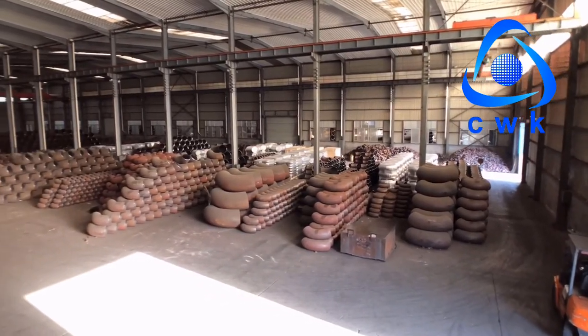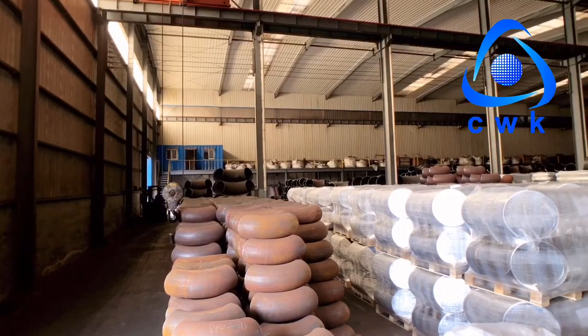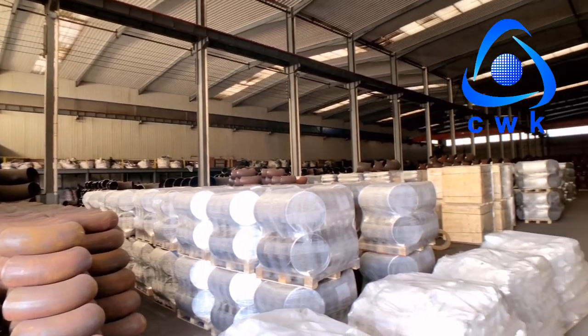Here is the stock workshop. All the finished products are sent here, and then we will send them on to the packing workshop.